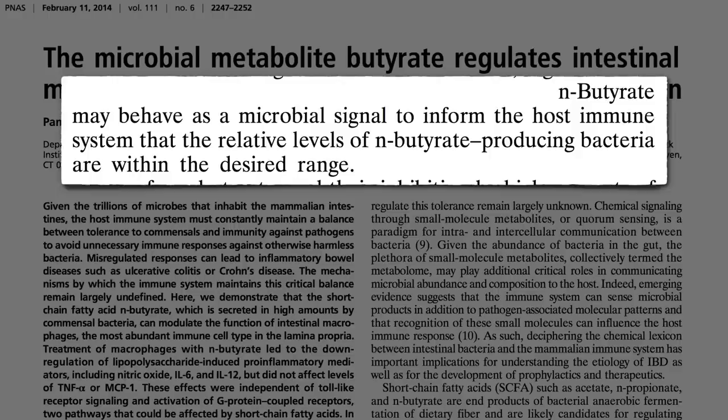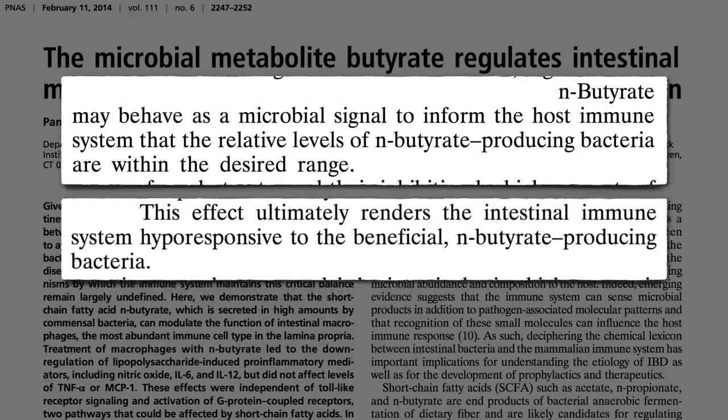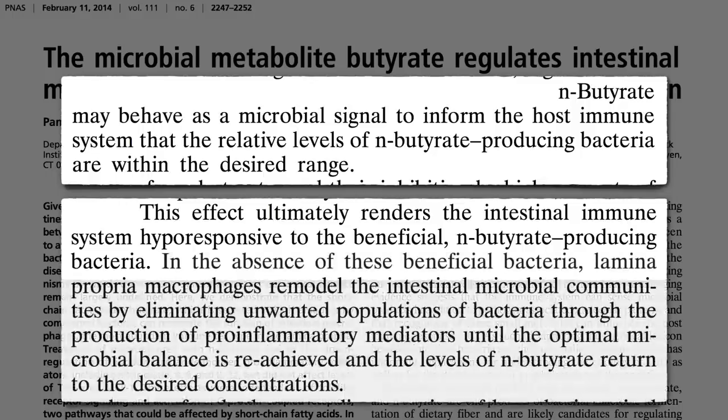Butyrate calms the immune system down, saying in effect, all's well — you've got the good guys on board — ultimately rendering the intestinal immune system hyporesponsive, meaning accommodating to the beneficial bacteria. But in the absence of the calming effect of butyrate, our immune system is back in full force, attacking the bacteria within our gut, because they're obviously not the right ones, since butyrate levels are so low.